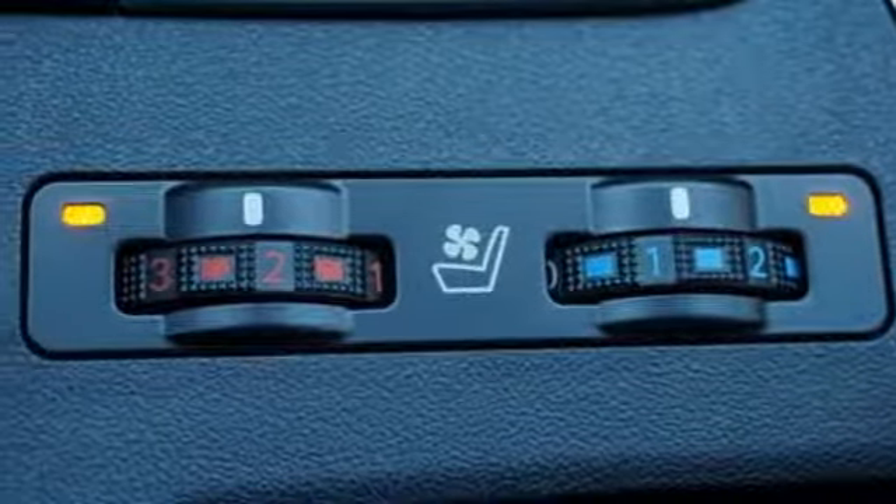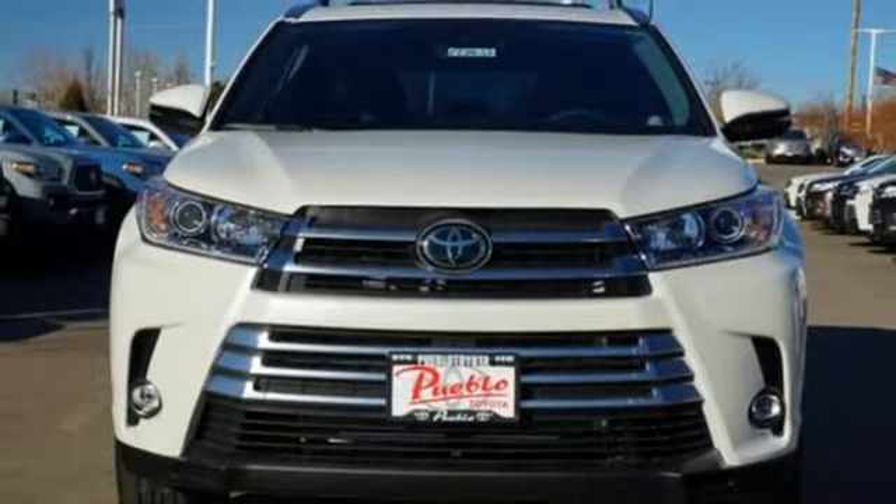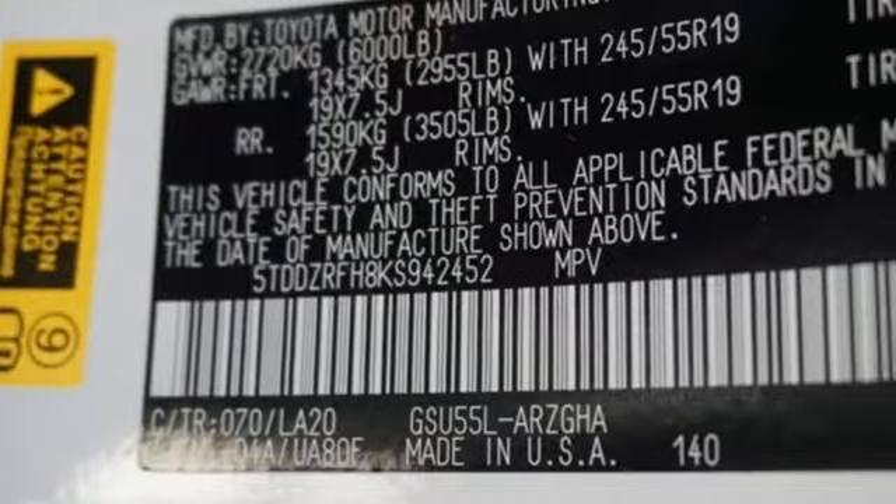V6 engine. Express open and close sliding and tilting sunroof. Gas pressurized shocks. And power heated mirrors.